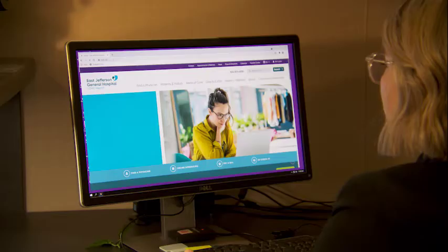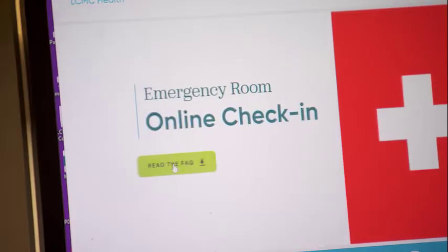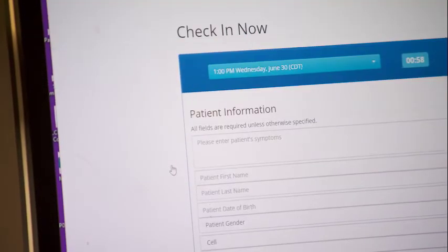It'll give us a heads up and tell us what time you're coming in. It'll help decrease your wait in the emergency room, and it'll give our nurses, our triage nurse, and our physicians a heads up as to what you're coming in for so they can be prepared.